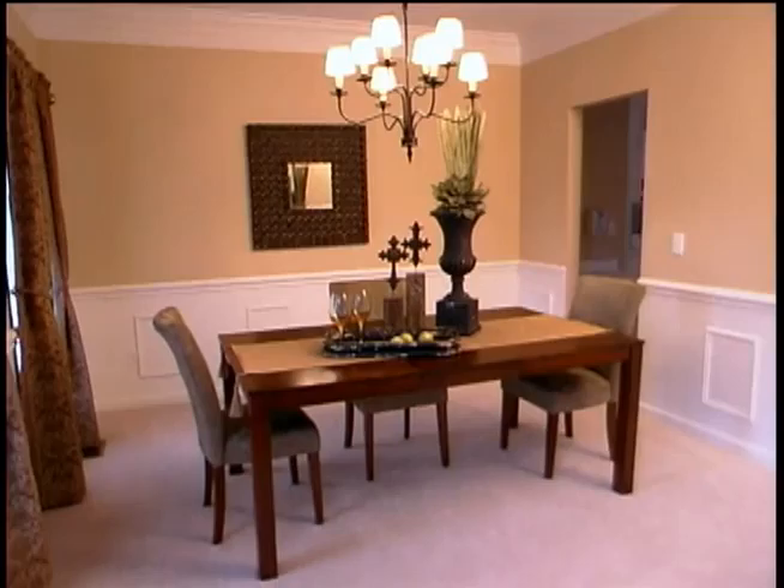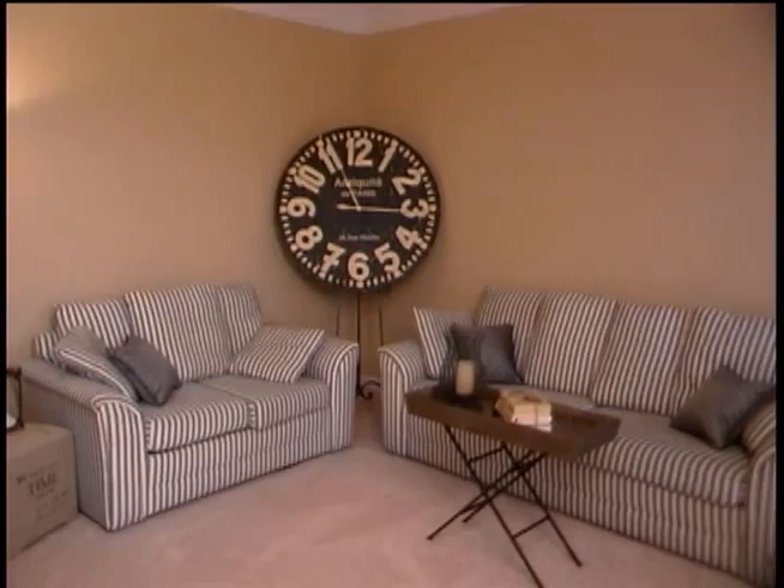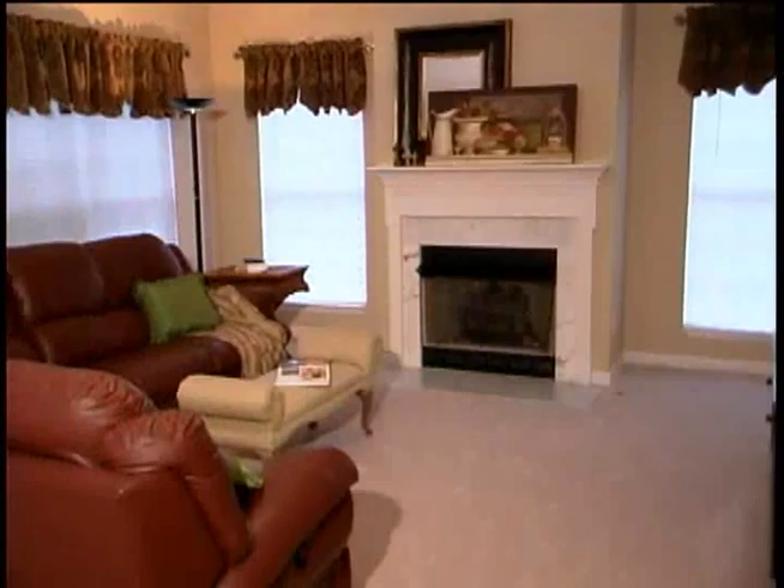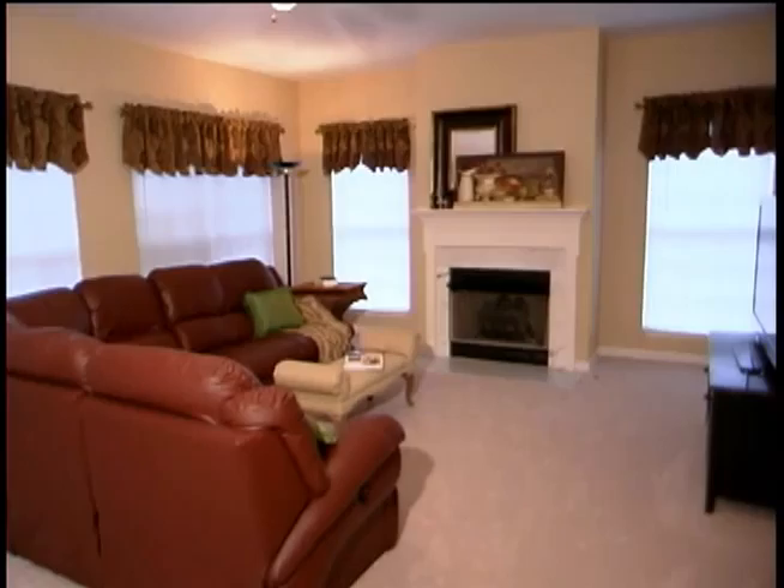Decorative wainscoting and a new iron light fixture enhance the elegant, formal dining room. The flexible living room offers potential as an office, library, or music room. The heart of the home is a spacious family room flowing into the kitchen, perfect for relaxed family gatherings or entertaining, featuring a cozy fireplace and a sunny wall of windows.